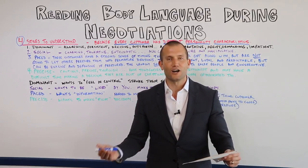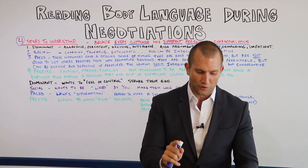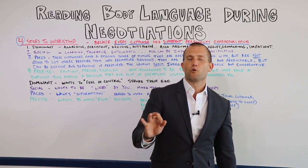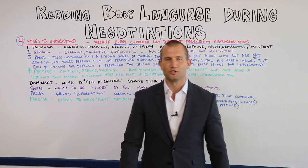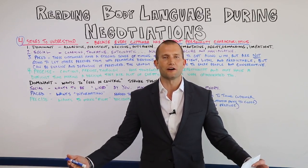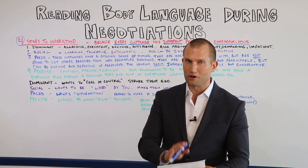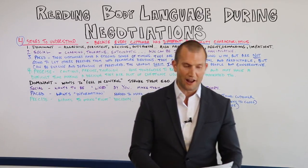People rubbing their noses — when you see that happening, that means they don't believe you. They think you're lying. Don't go for the close. This is the psychology of selling. Do you think you'd make more money knowing about product knowledge or people knowledge? People knowledge. My first 10 years in the car business, I didn't know anything about cars, but I knew about people. The rubbing of the nose means they don't believe you — don't go for the close.